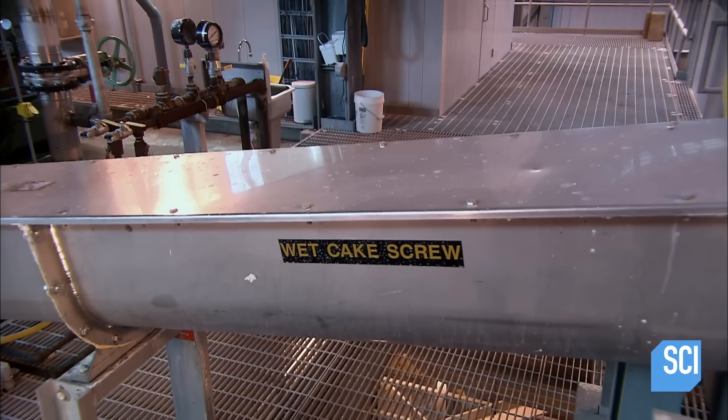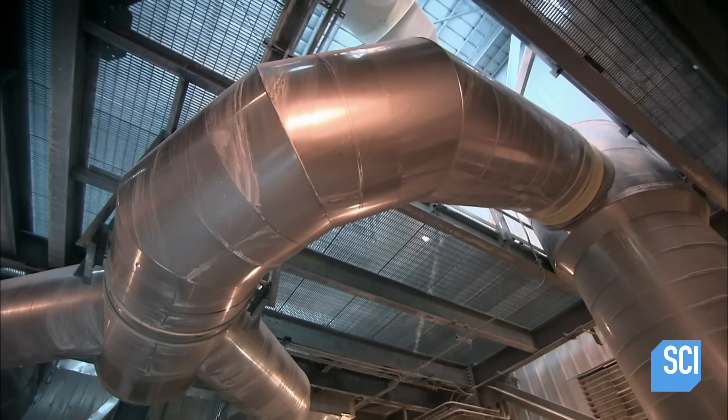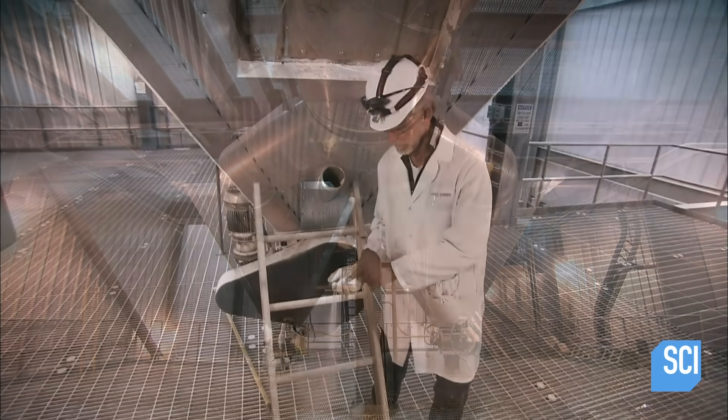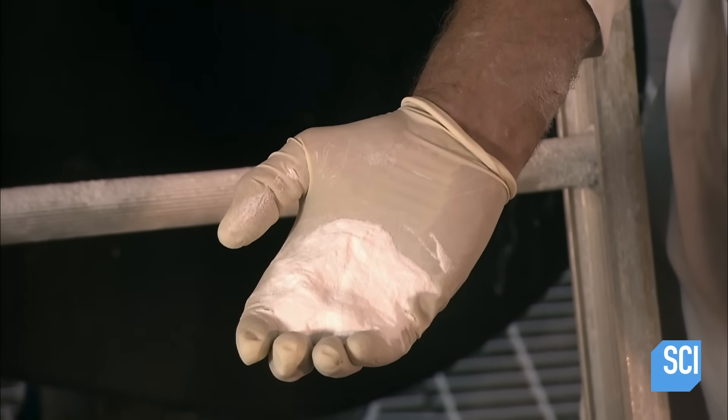Next, the wet cake travels to a mixer that blends dry sodium bicarbonate powder into it. The dry powder brings the moisture content down to 3%. Then the wet cake makes a quick trip through a dryer to remove the remaining moisture, leaving pure baking soda.